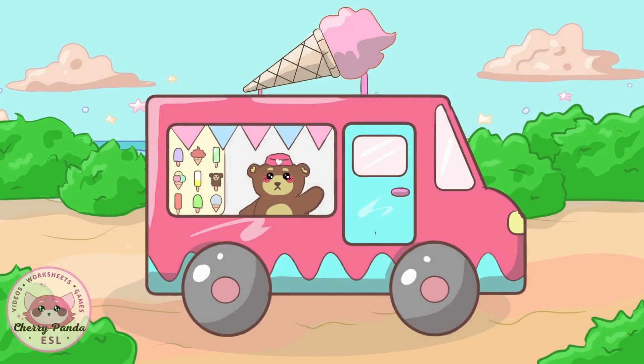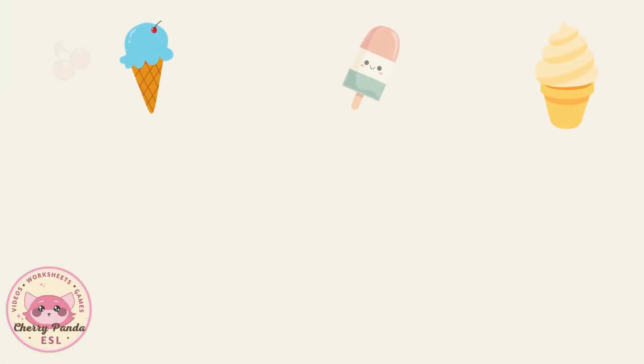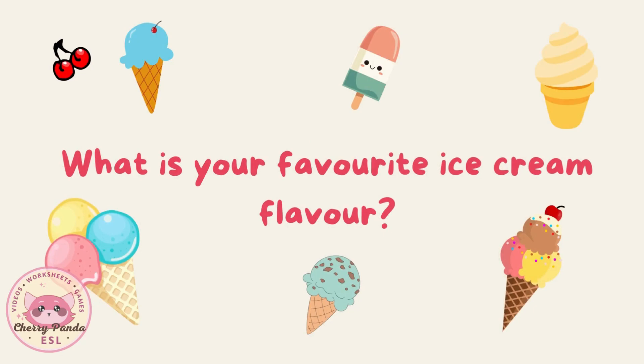There are a lot of different flavors of ice cream. My favorite flavor is cherry. What is your favorite ice cream flavor?